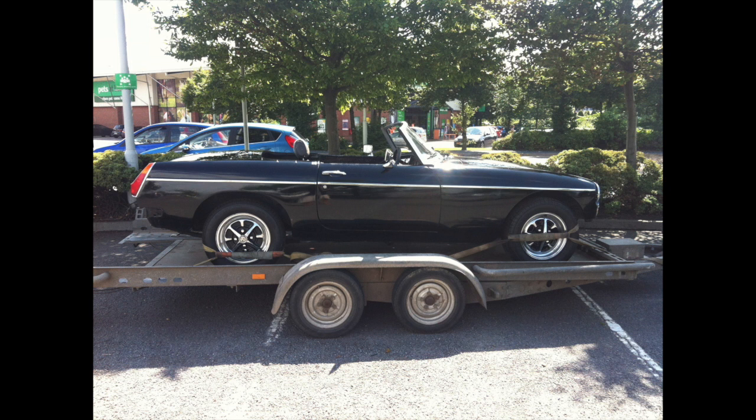I genuinely felt sorry for the man I bought this car from. He'd taken it all apart, had it all painted, was just putting it back together, and the paint reacted all over the car - cracking and reacting with the paint beneath it. It just broke him. He'd lost all the enthusiasm and said 'just take it away, get rid of it, I don't want to see it anymore.' Sad story, but a nice car - just needed a new paint job.